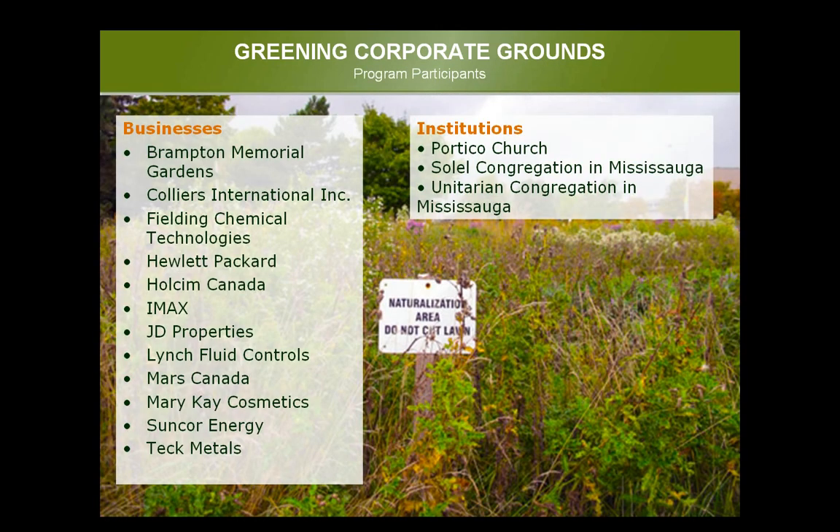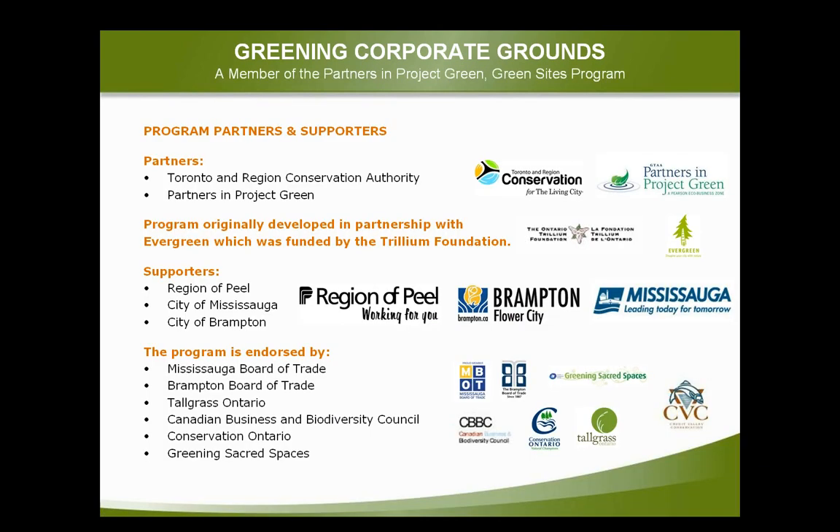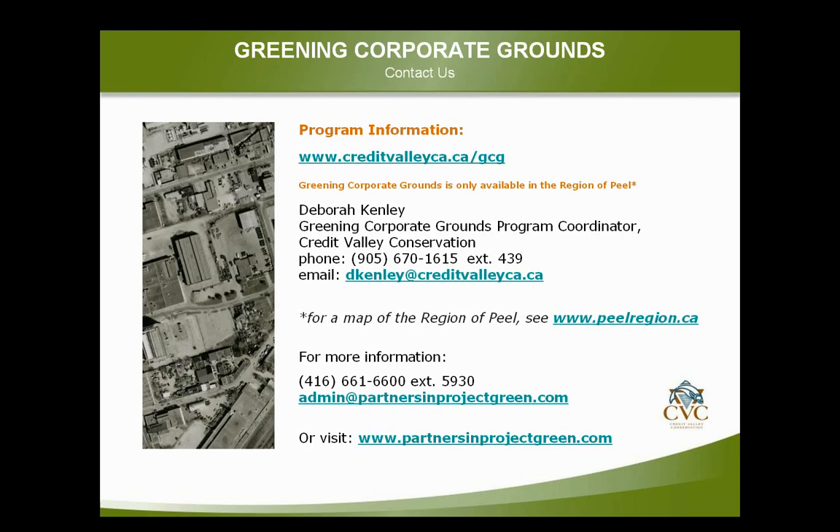To date, these are the businesses and institutions currently participating in the program — companies of all different sizes, from fairly small to extremely large and international, as well as churches and institutions. Everyone is really welcome to participate. Here is a list of our program partners and supporters, and here is my contact information.